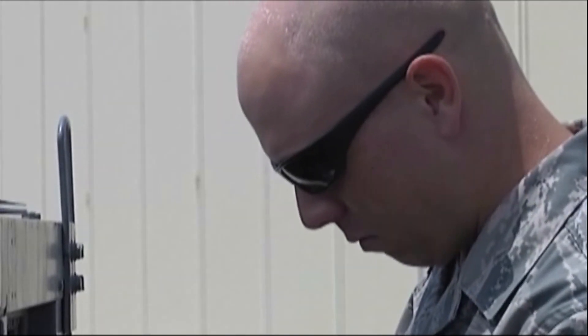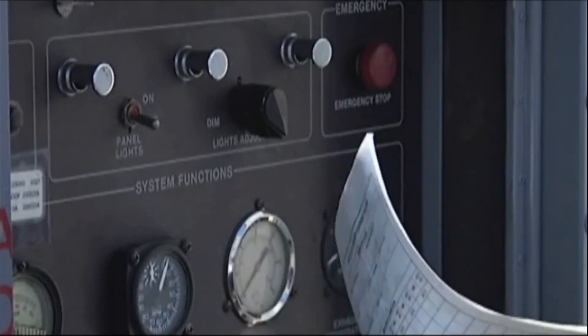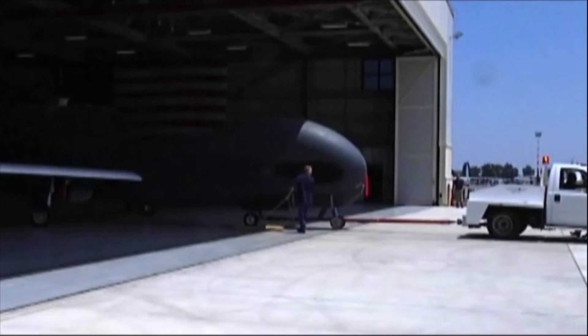For these airmen, attention to daily maintenance is vital to the Global Hawk mission. Flight Chief Tech Sergeant Virgil Hinton: Our goal is to provide a quality product for our aircraft technicians and ultimately to get the flights off on time.